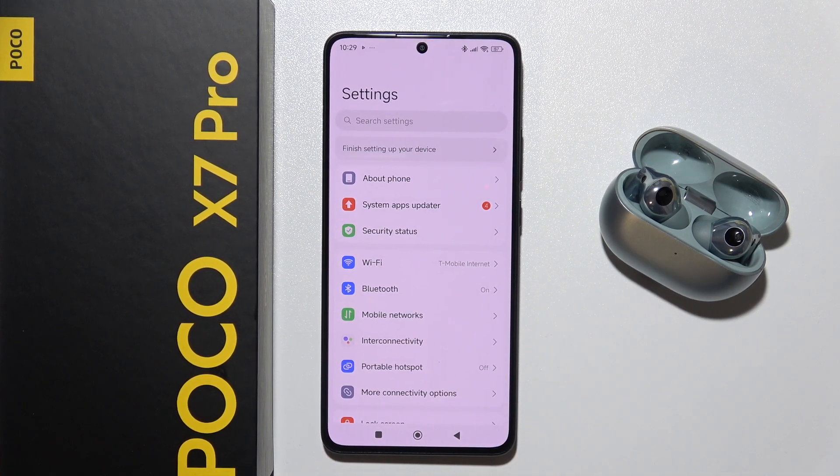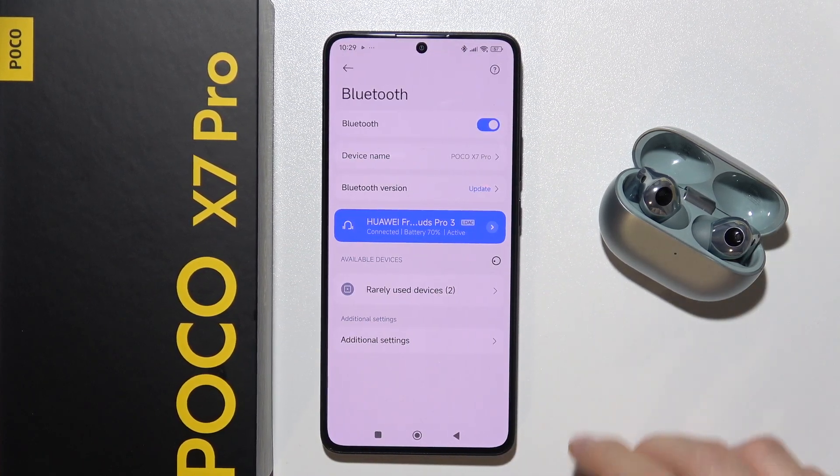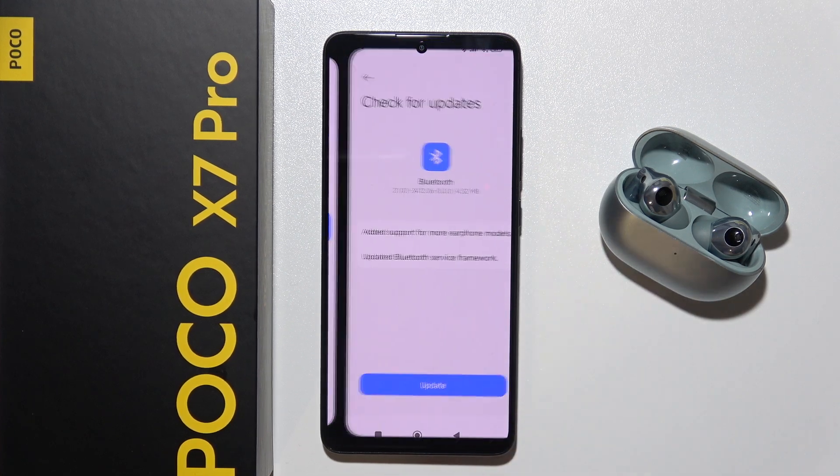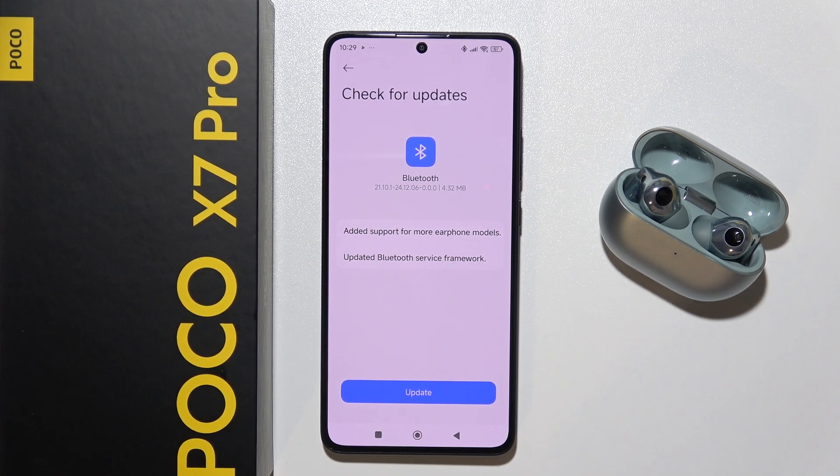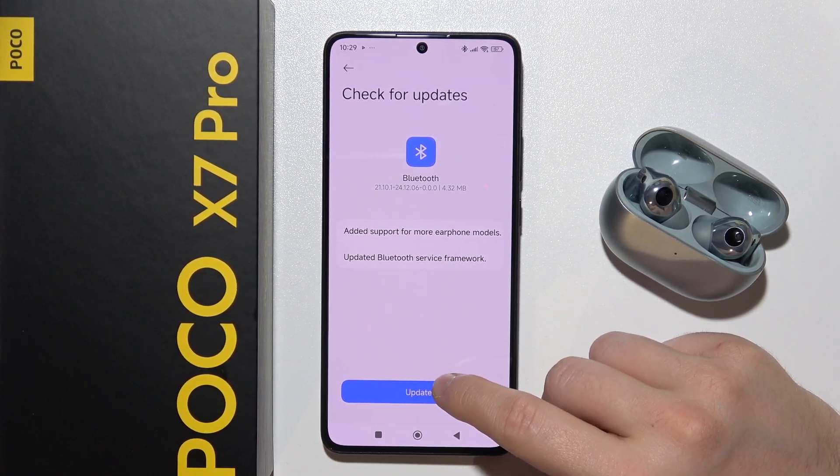First, I will start by opening Settings, go into Bluetooth, and I will update the Bluetooth version. As you can see right here, it actually added support for more earphone models. So this will fix the issue when you cannot connect your device, and also update the Bluetooth service framework.